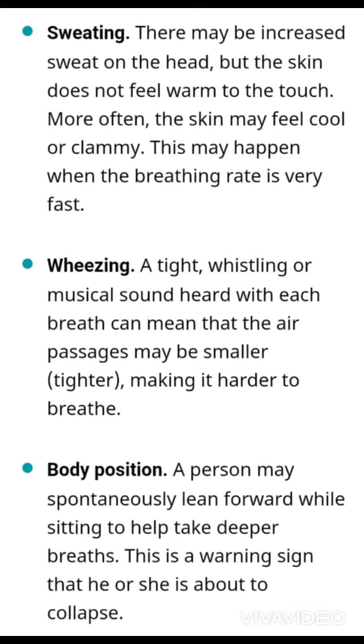Another sign is increased sweating, especially on the head. It may not feel warm to the touch. More often, the skin may feel cold or clammy. This may happen when the breathing rate is very fast.